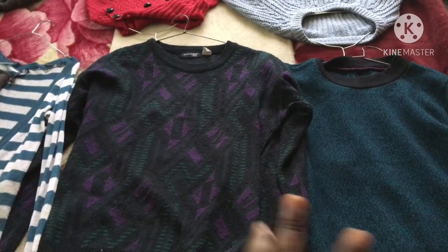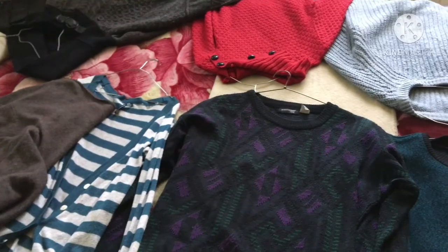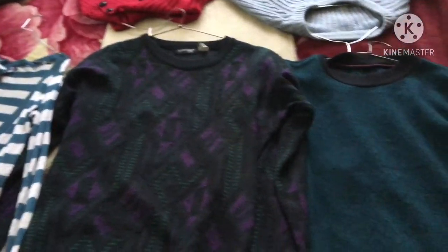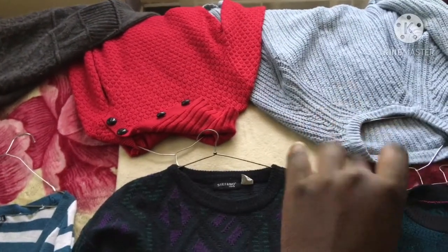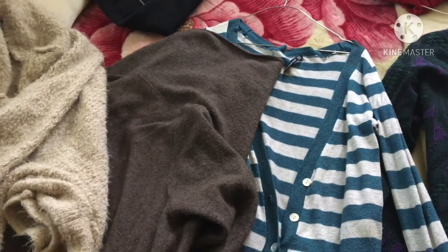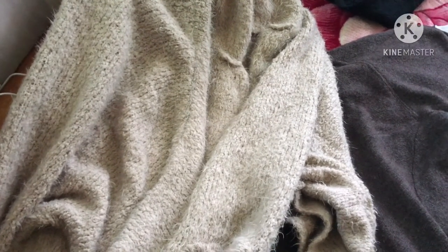So guys, these are the sweaters we are going to try on. I decided to divide them into different categories so that it's easier to explain. We have the two tribal sweaters, then the woven sweaters, then two cotton ones, and then one that is kind of fur-ish — not far far, it's farish.